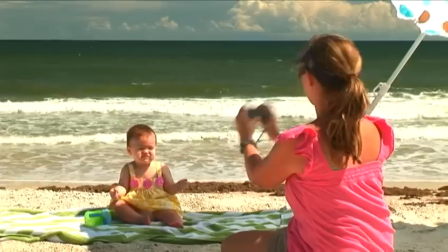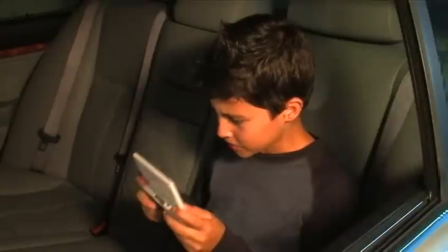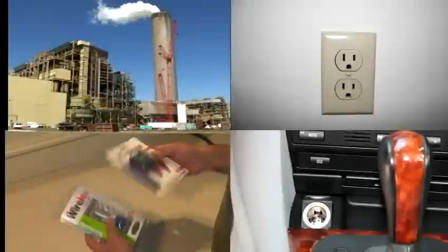Oh no, not now. No matter how much you plan ahead, you find yourself out of juice. Your portable device is only as mobile as your power source. Why depend on this when all you need is this?